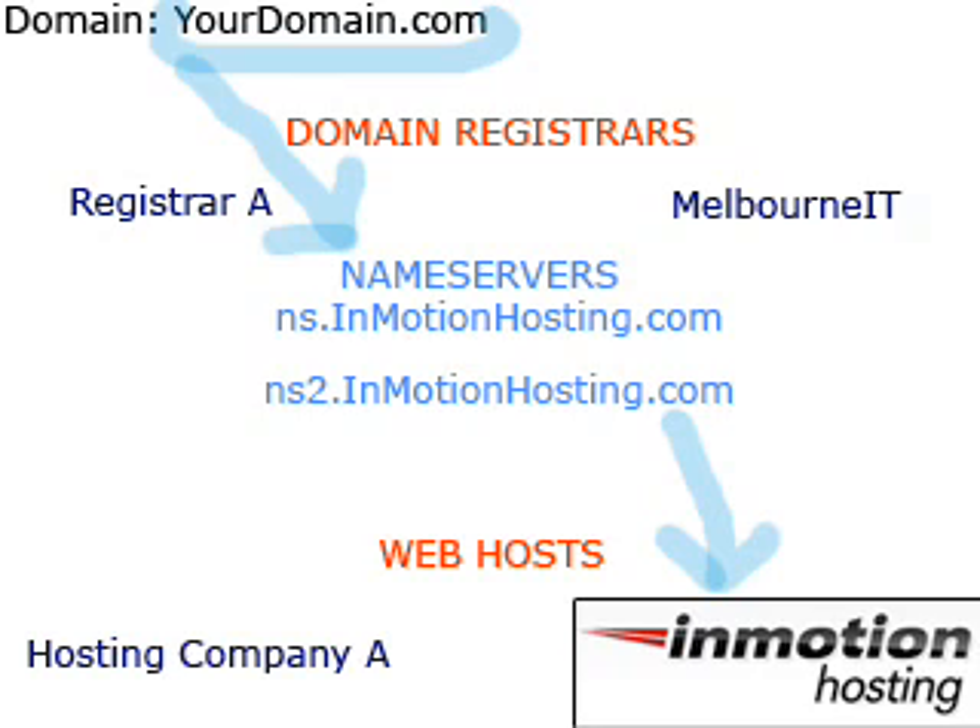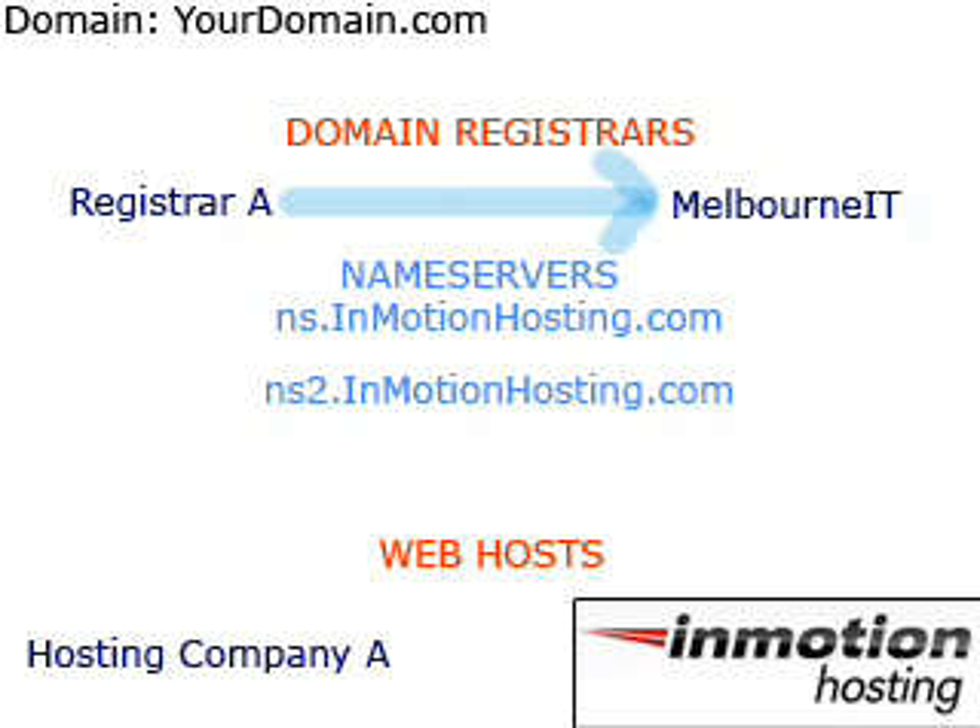If you do not know who your domain's registrar is, please contact Hosting Company A for more information, as it is likely they registered the domain name for you. The final step is optional. Your registrar is the organization that you pay an annual fee to in order to have your domain name renewed and kept active. Some users will want to transfer the domain name to InMotion's parent registrar, Melbourne IT.